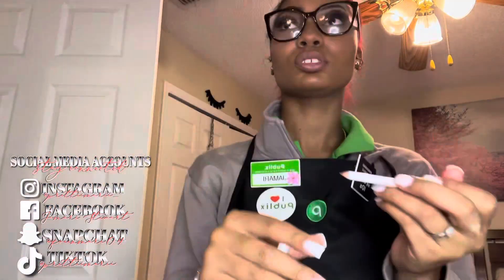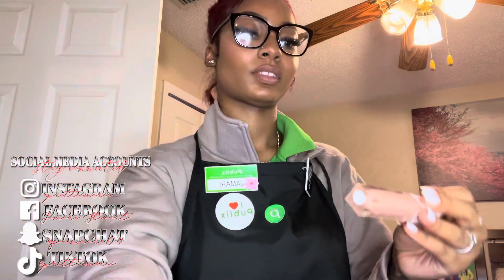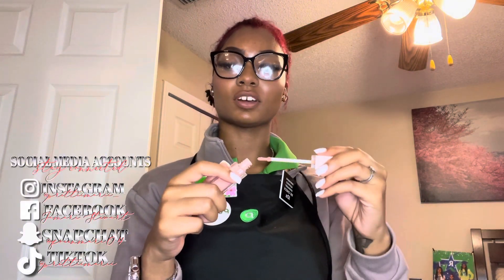So smooth. And it's not too dark. Let's try the gloss — this is what I really wanted. This is cute. Mm, real soft.